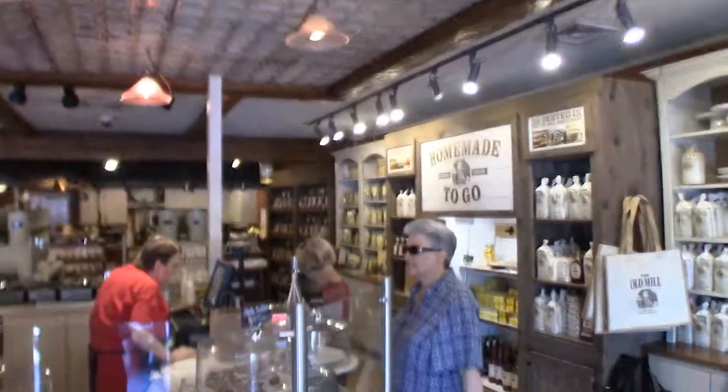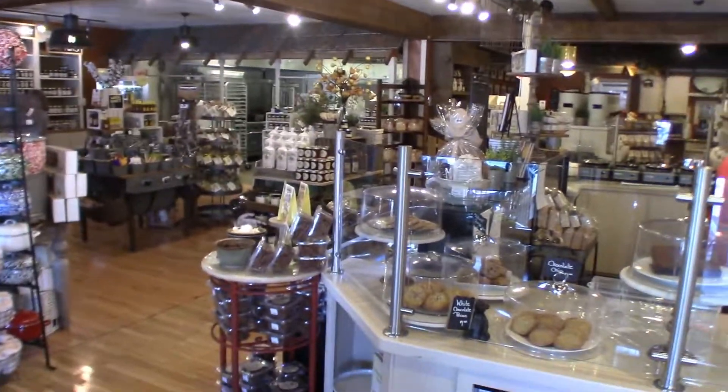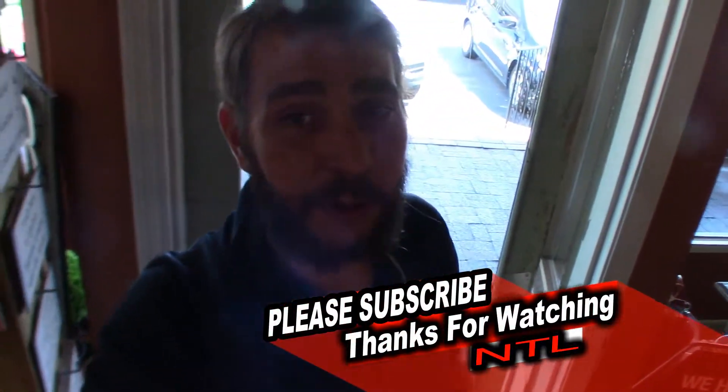That was our trip to Farmhouse Kitchen — awesome place, thumbs up from me. Back there's where they make and bake everything. I got some country vegetable soup. We will see how that is tonight. Thank you, please subscribe!